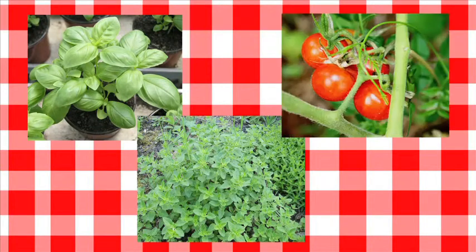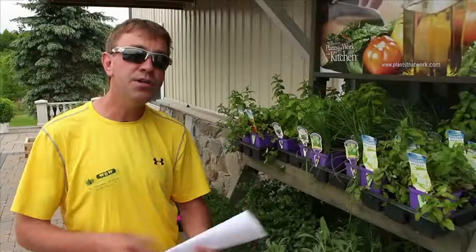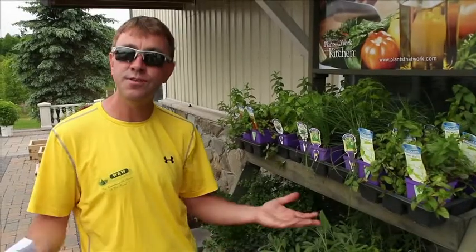You could make a pizza pot — you take basil, you take oregano, you could take a tomato and put it all in one pot and call it the pizza pot. When you're cooking, you can go out and snip something that you grew.